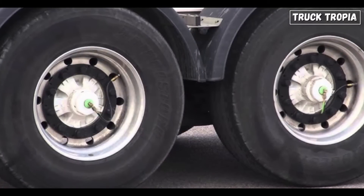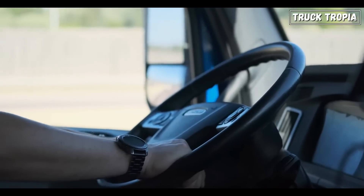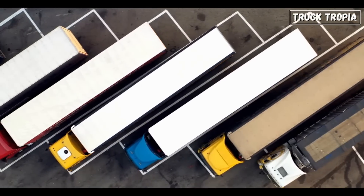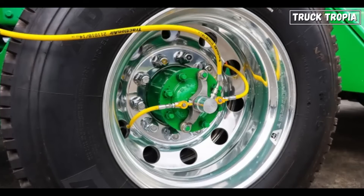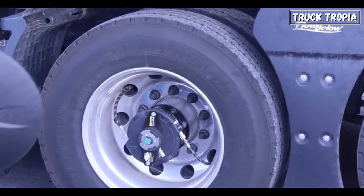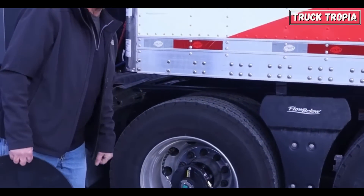Today, we're diving into the hidden technology behind tire inflation systems, showing why these systems are crucial for truck drivers everywhere and how they impact the entire trucking industry. Let's start with the basics. Those capsules are part of a tire inflation system, a brilliantly engineered mechanism that automatically maintains optimal tire pressure, no matter the conditions.